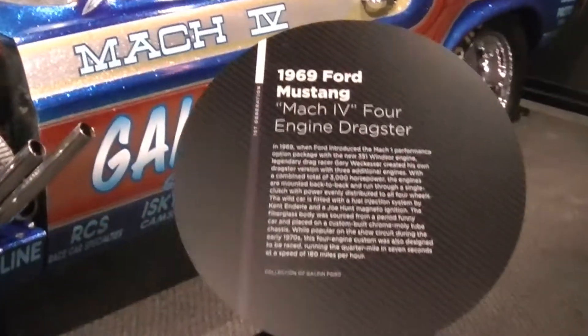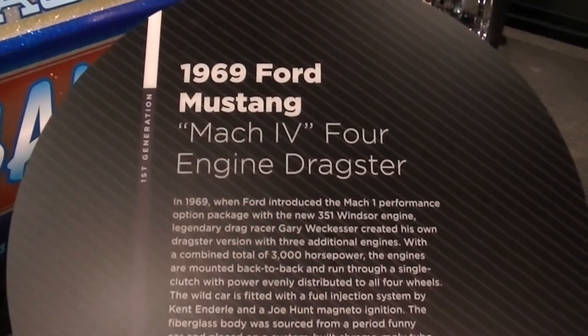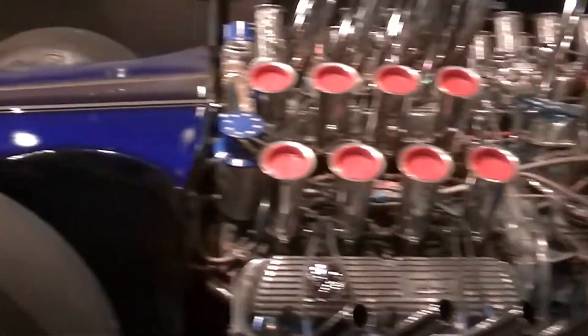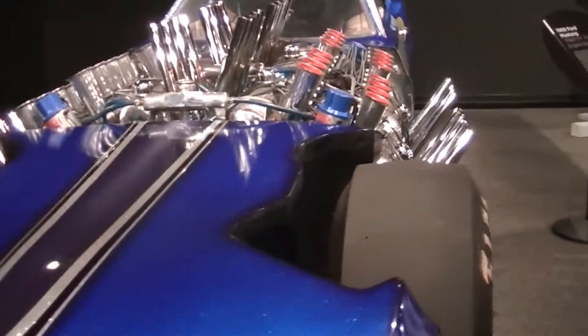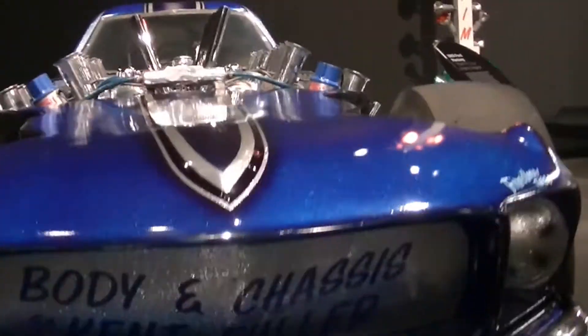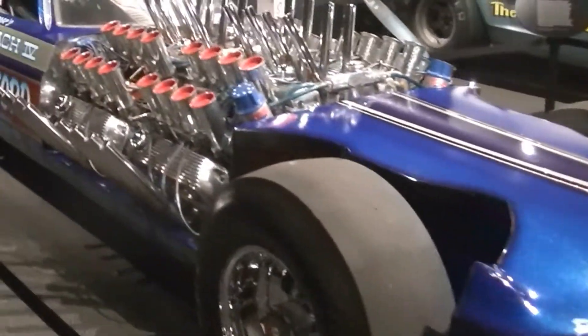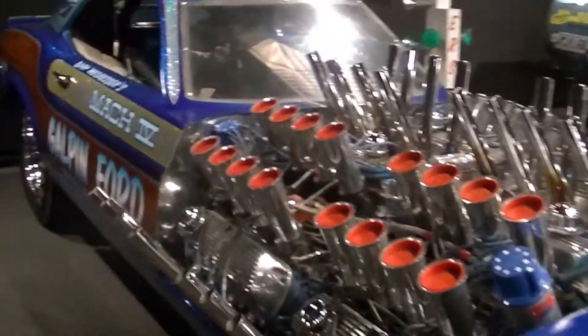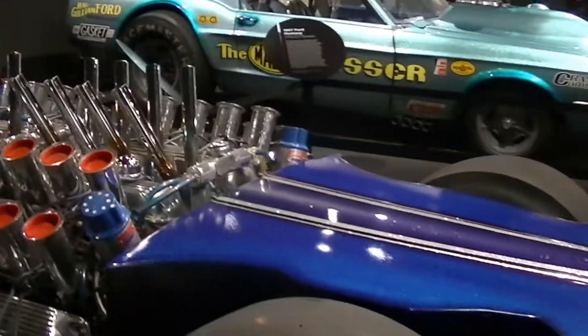This I do know is part of the Galpin Ford collection — they built it. This is the 69 Mustang Mach 4, with four engines in it. I think they're all Windsor-based — I can't remember if they were 351 motors. But I know that Galpin still owns this as part of their museum collection. They have their own museum, and they brought this down for the show for the weekend. Really neat — they're the ones that built it, so it's cool they still have it.